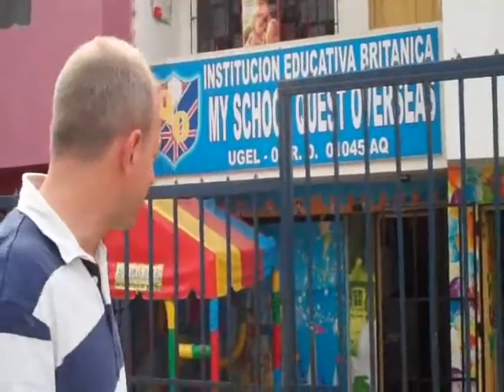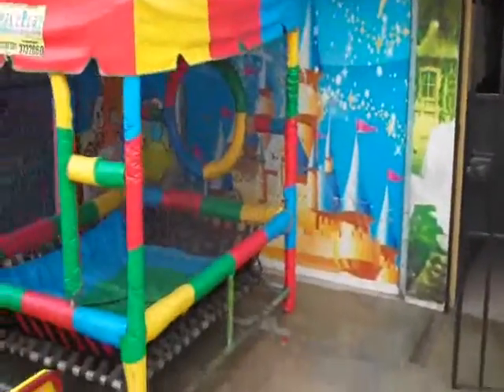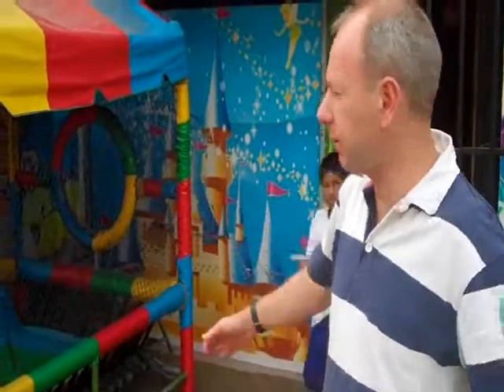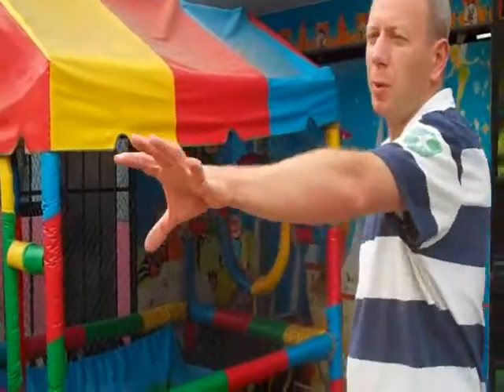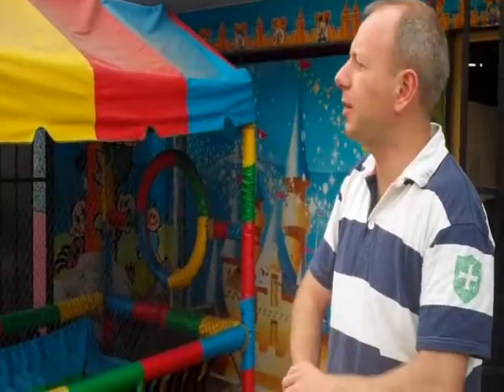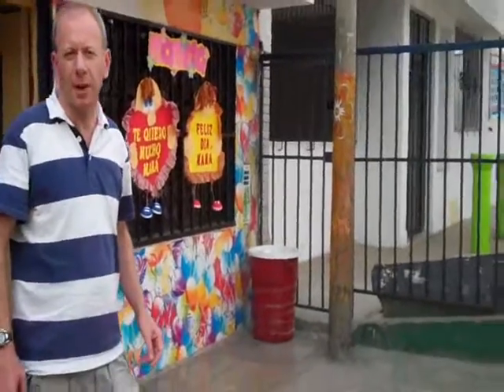What we're going to do this morning is go into each of the classrooms. The preschool has four different years to it: two years, three years, four years, and five years. Before we go in, just want to show you this area here — this is the play area for the younger kids, the preschool play area. For big events they can use the road, which is blocked off to traffic, but during school time this is the area that they use.